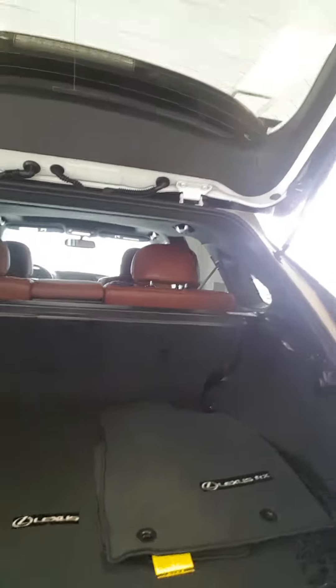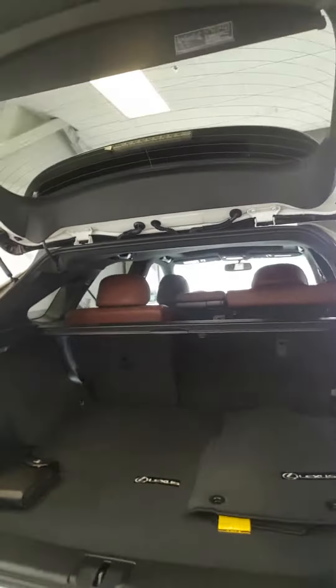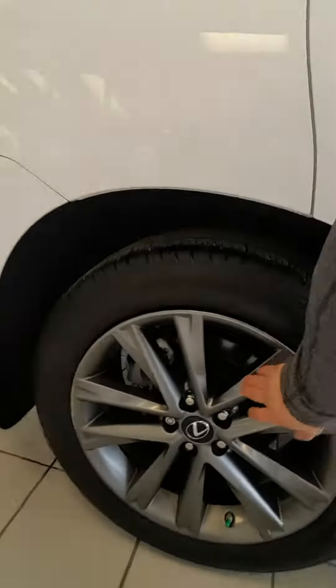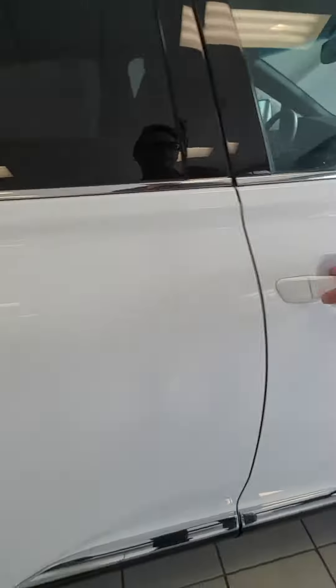You will have a privacy seat cover also, with a 60-40 split — these seats will fold down with the pull of a lever, perfectly like that. Power lift tailgate too. And let me show you the nice white paint job. You'll have your nice Lexus rims right here, perfectly coated.